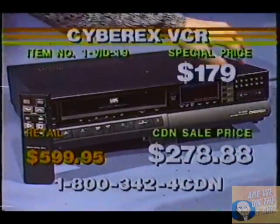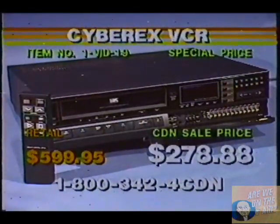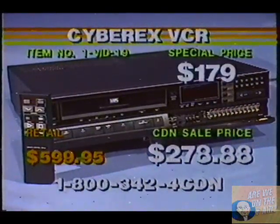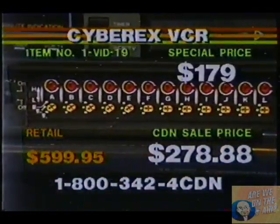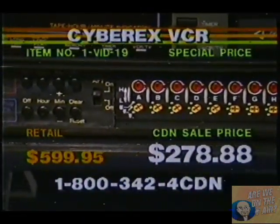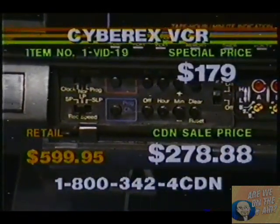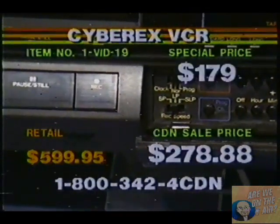Item number VID-19179. Right there is how you can program all those events when you want to program in the VCR so you can record when you're away from the house. You just pop that down — there you go. So there's all your fine-tuning features so you can adjust your VCR to your channel selection. There's your automatic fine-tuning switch on and off. And there you see your hours, your clearing button, the minutes, the day, and the date, and your tape speed for your programming.